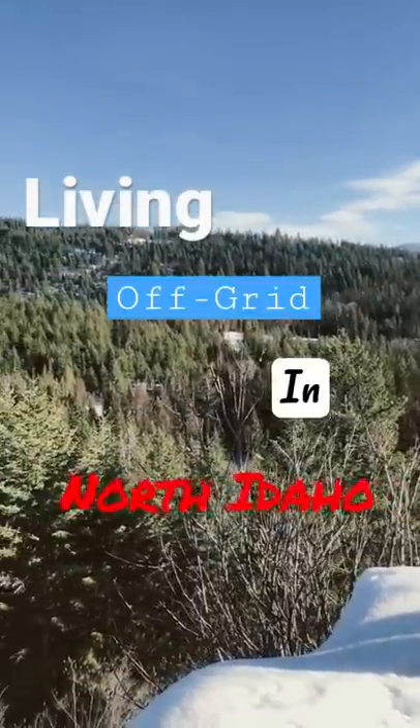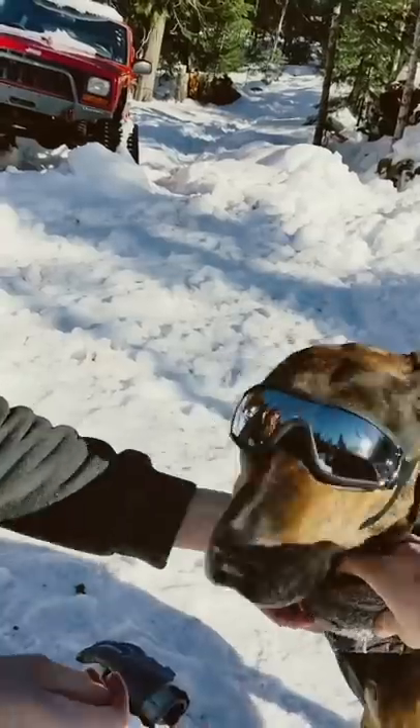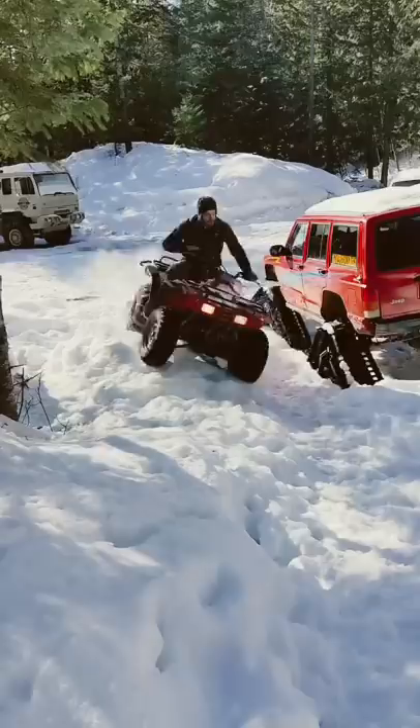Welcome to a day in the life living off-grid in north Idaho. Today was a beautiful bluebird day, so we started by getting everyone geared up to spend the day outside. After the dogs got their wiggles out, it was time to get to work.